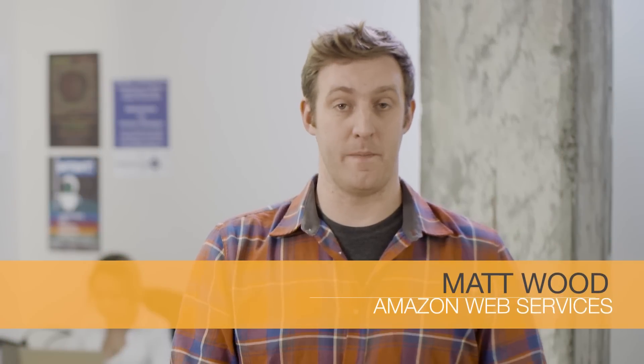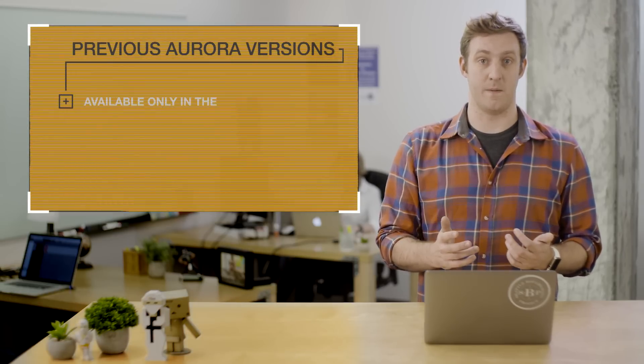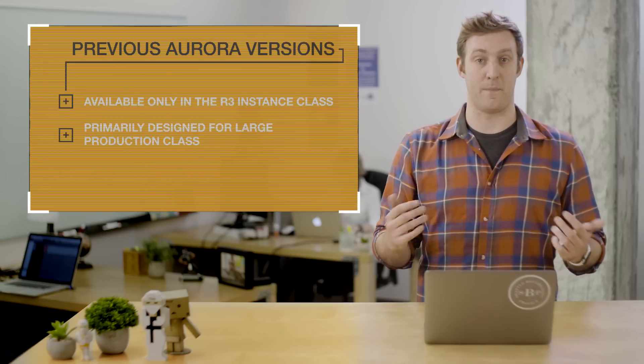Greetings, my name is Matt Wood and I'm here at the AWS headquarters in Seattle to give you an update on Amazon Aurora. Until now, Aurora was available only in large instance types in the R3 instance class because Aurora is primarily designed for large production class applications.